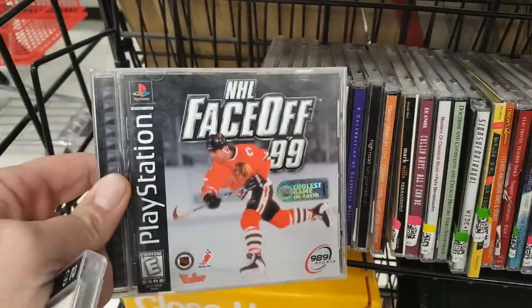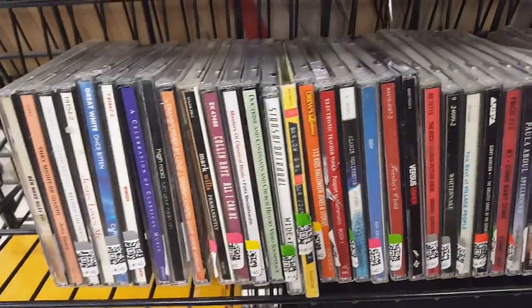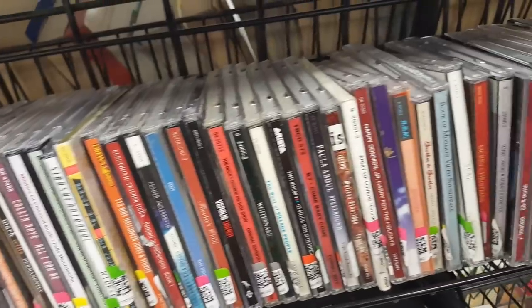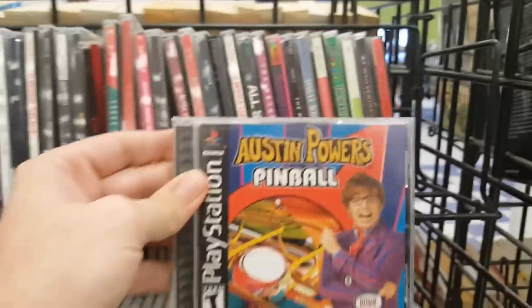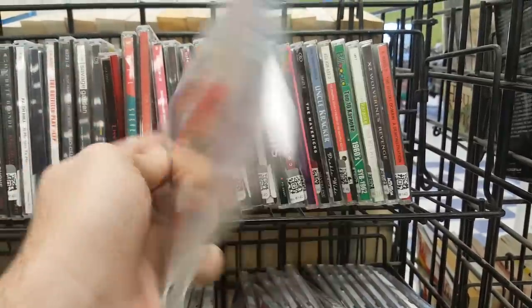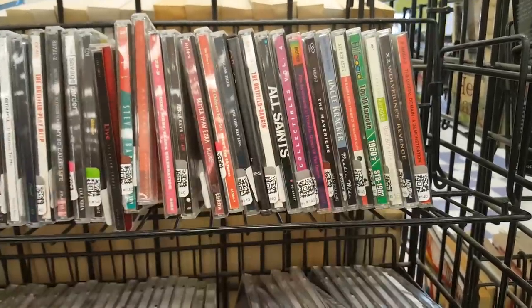I found NHL Face-Off 99 for the PlayStation and grabbed that, along with a Close-Up USA map thing — we'll take a closer look at that in a second. There was also Austin Powers Pinball for the PlayStation. I love video pinball games, so for $1.99 I'm definitely grabbing that.